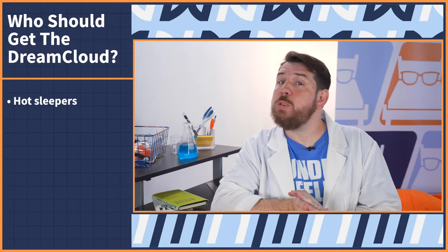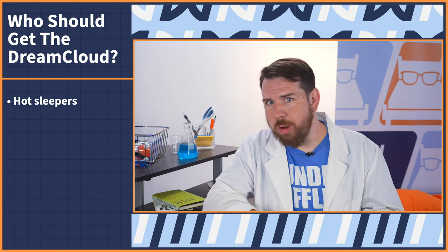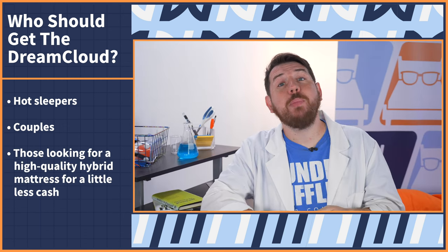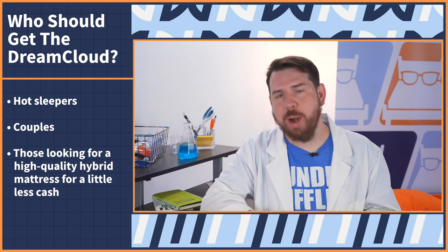Who should get the DreamCloud mattress? First, if you sleep hot, you're going to love the breathability that DreamCloud has to offer. Second, couples will love how well DreamCloud isolates motion. And finally, if you're looking for a high-quality hybrid mattress at a lower price point, DreamCloud is a great option.